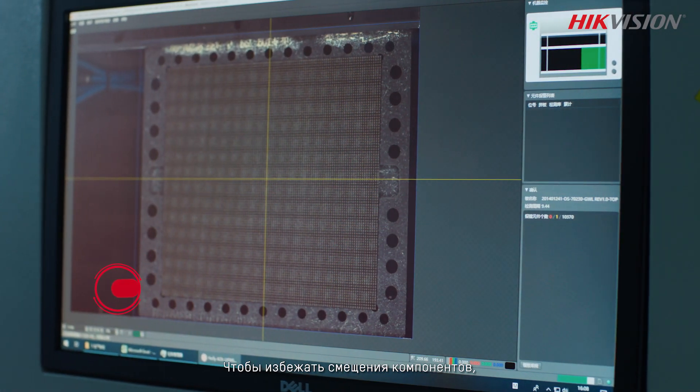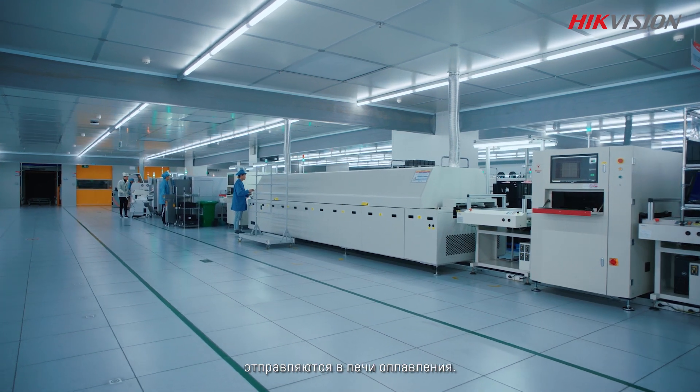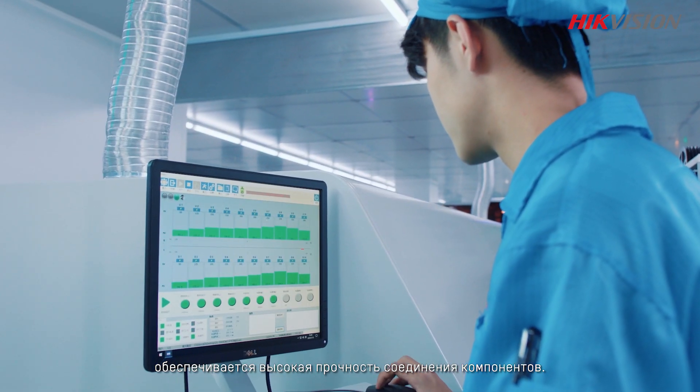To avoid component drift, surface mounted light panels pass a first optical inspection. Light panels that pass inspection then need processing in the reflow oven, where thermal softening and cooling doubly guarantee the adhesiveness of the SMT patches.